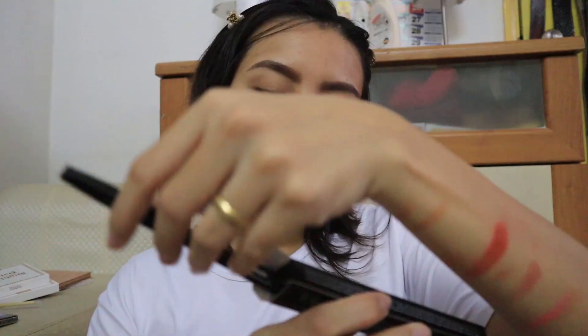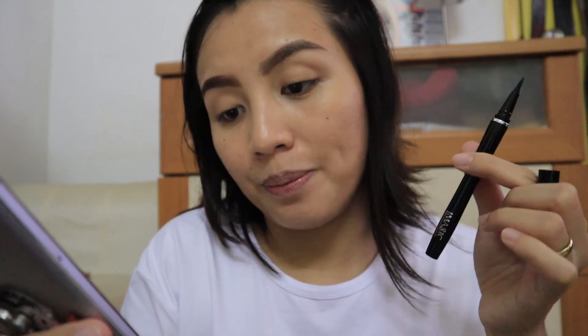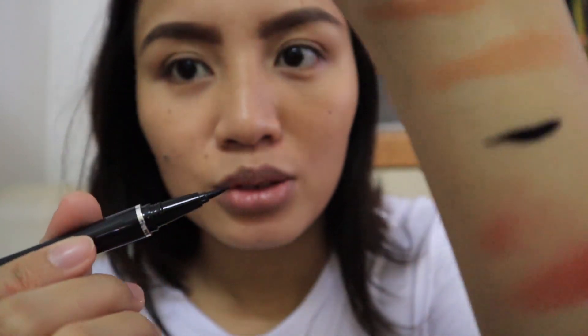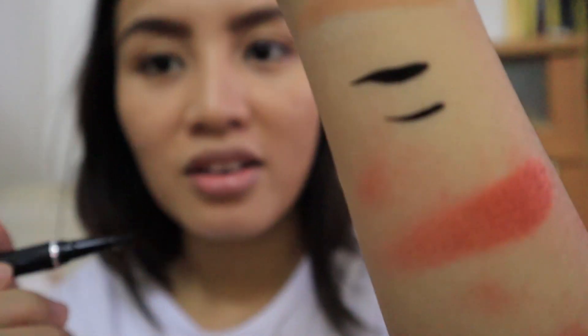Next! Malapit na tayo matapos. Ito ay the eyeliner — liquid eyeliner pen. Sabi dito, waterproof. Also from iMagic. Ang ganda ng packaging niya — panalo sa akin yung packaging niya. So this is matte black, liquid type. This is 5.50 also — pagaya ng contour stick — and this is 2.5 grams. Wow, nice! Super black niya guys — nice.